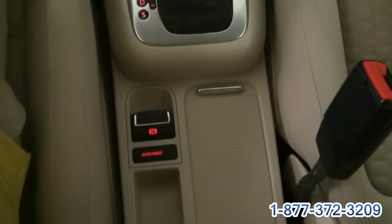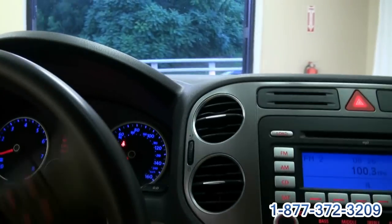It has the auto hold feature, electric brake, and electronic stability program. Like I said, quite a big overhead console on this one.